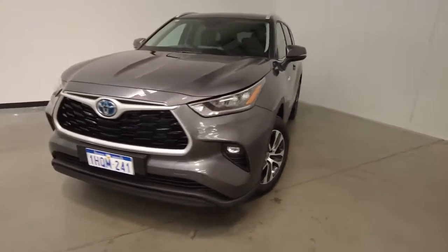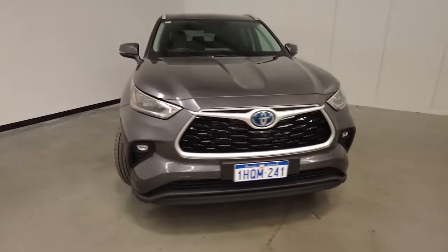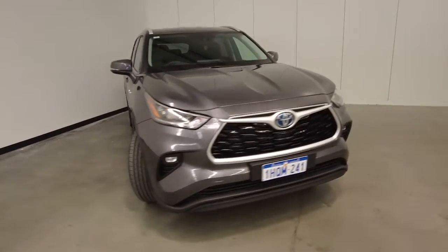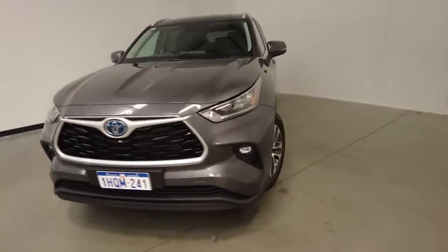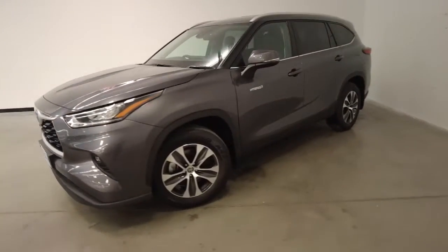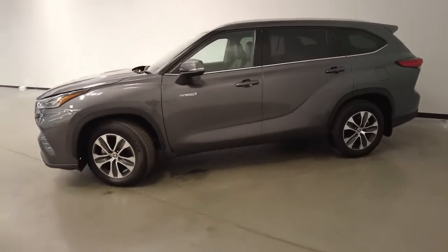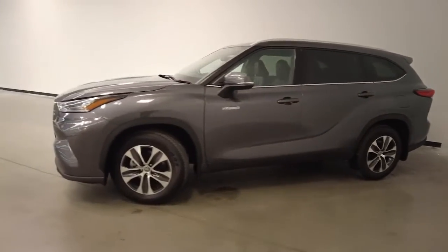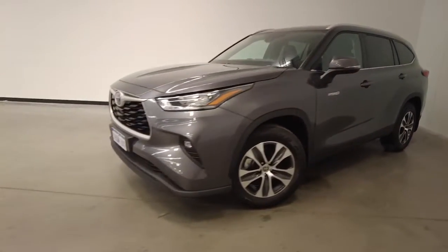Introducing the 2022 Toyota Kluger GXL Hybrid Edition. The Kluger is an all-wheel-drive five-door SUV with five seats, powered by a 2.5-litre hybrid electric engine that has 184 kilowatts of power and 243 newton-metres of torque via continuous variable transmission.